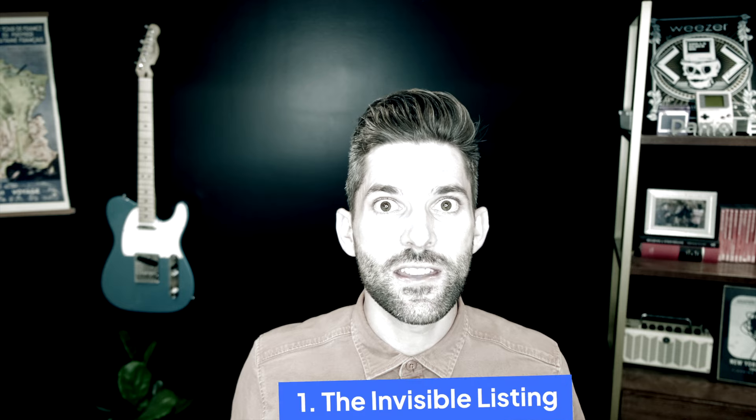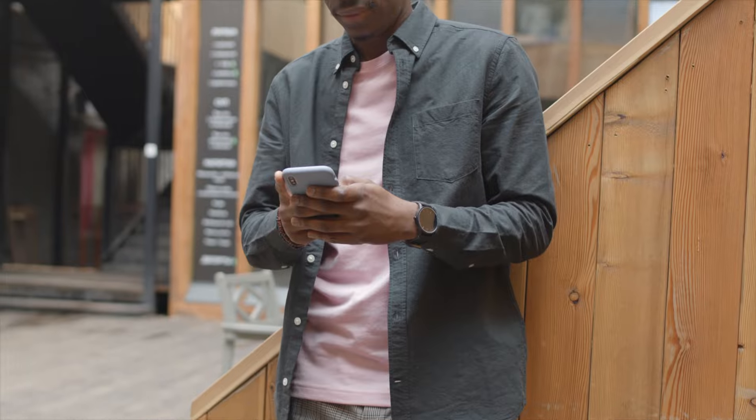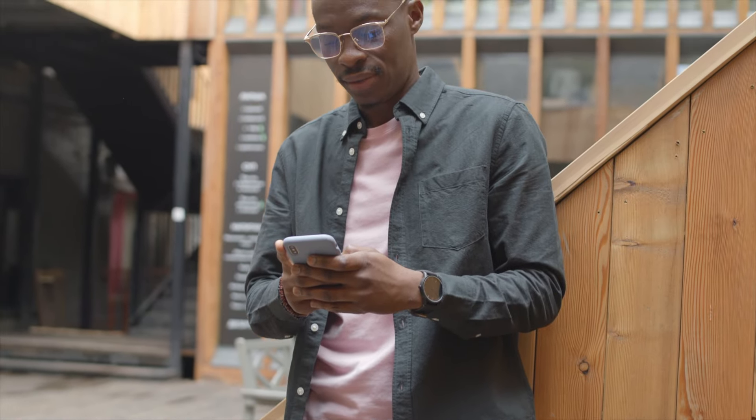Nightmare number one: Invisible Listing. Tell me if this sounds familiar. You've whipped up a few job listings to fill the open positions on your team and you've posted them to the regular job boards. Only a few days have gone by and you haven't gotten a single response. You may have fallen prey to the invisible listing. Here are a few tips to defeat this gruesome ghoul. First, make sure your job listings are easy to scan on a mobile device. If all a potential applicant sees is a wall of text, they're much more likely to bounce.